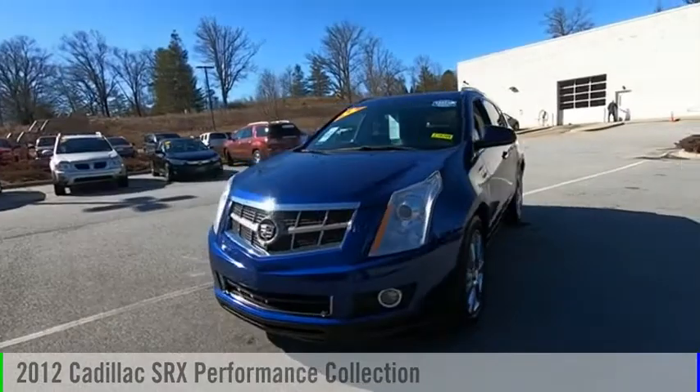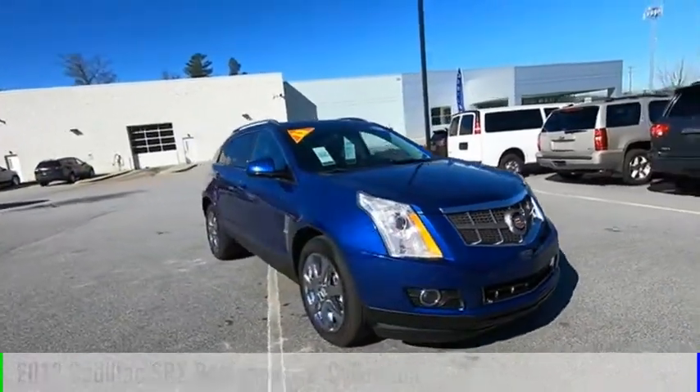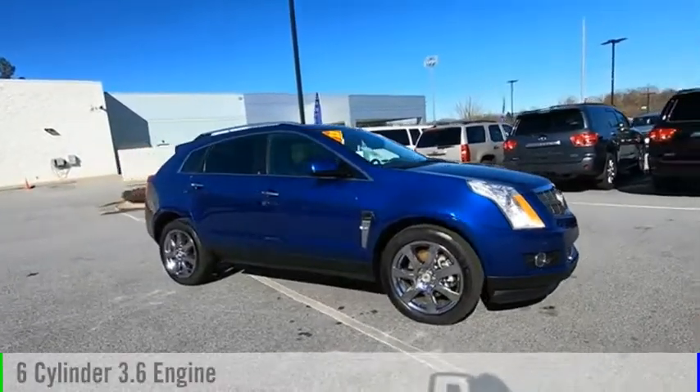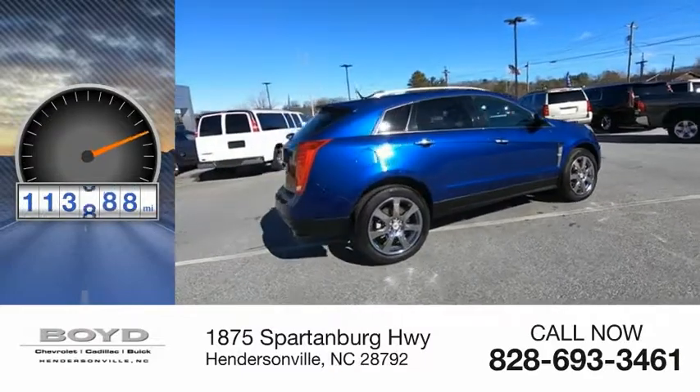Looking for the right vehicle? Check out this 2012 SRX. This vehicle is powered by a front wheel drive, six cylinder, 3.6 liter engine. This vehicle has less than 115,000 miles.